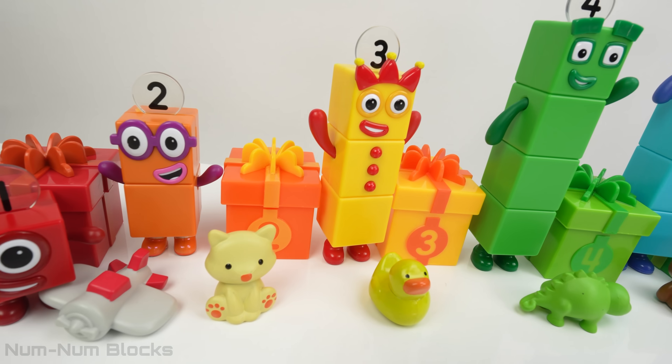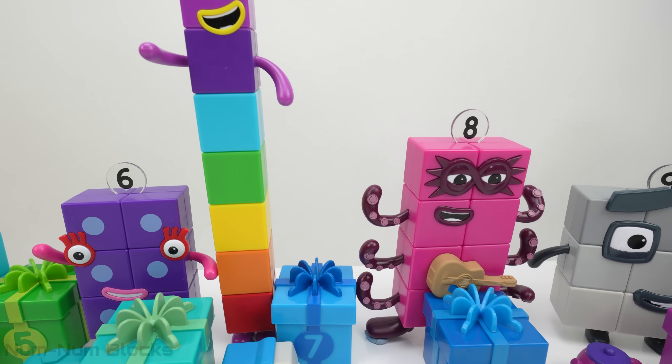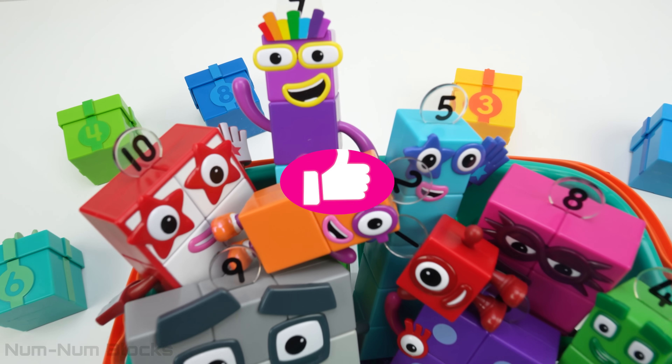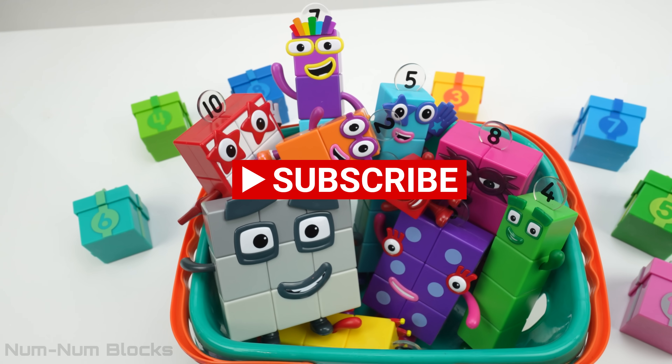Wow, look at all the gifts we opened! Thank you so much for matching the number blocks with the right gift box. If you want more videos like this, please give us a thumbs up and subscribe to this channel. Thanks for watching!